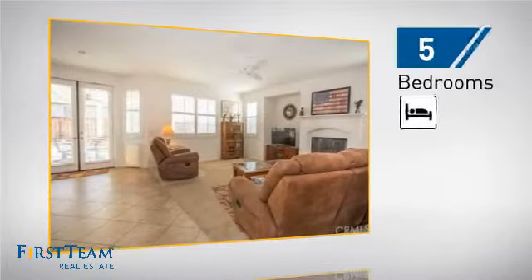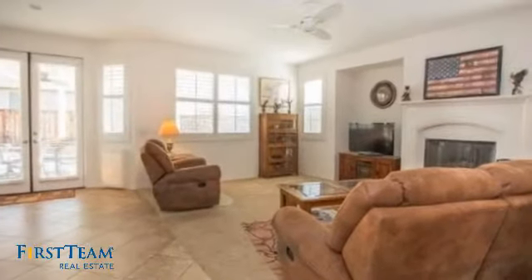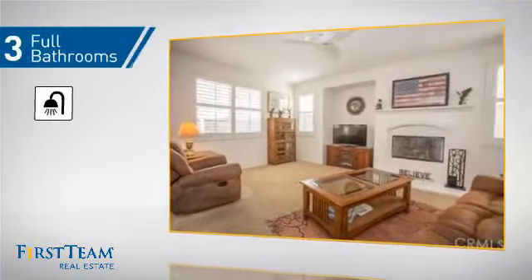Inside, you'll find 5 bedrooms so everyone has a private space to come home to, as well as 3 full bathrooms.